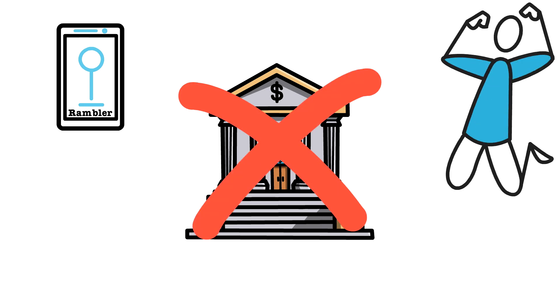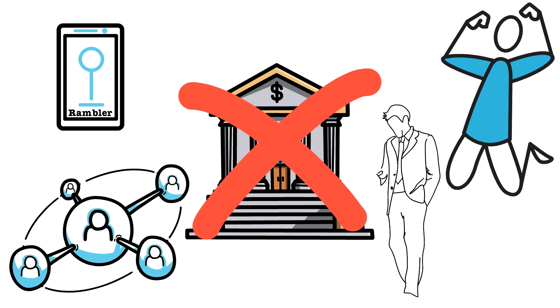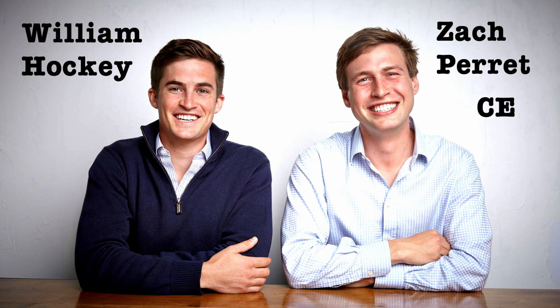So they started building their own bank integrations, which led to interest not in their app, but in their back-end infrastructure. That was their lightbulb moment — that they could build a business from their technology and infrastructure. So they set up in New York in 2012, with Perrett as CEO and Hockey as CTO.